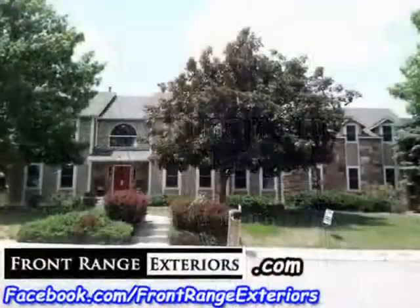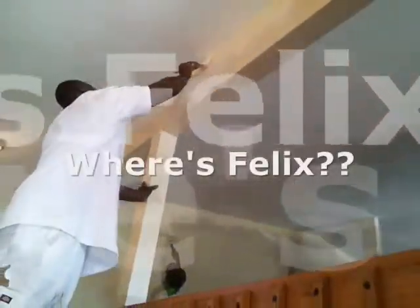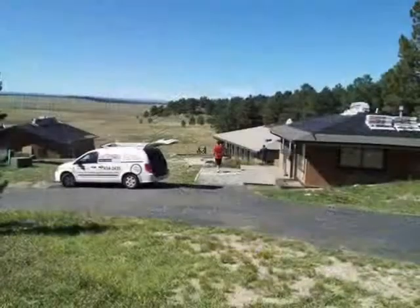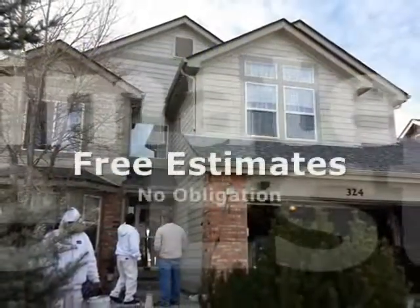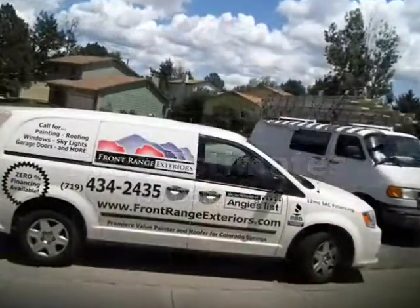So please have a look around — there's lots to see on this website. Don't forget to look for Front Range Felix and sign up for our free drawing. Please fill out the contact form below, even if you're just curious about our services and what we can do for your home. With Front Range Exteriors, an estimate is always free, there's no obligation, and it is accurate for a whole year.